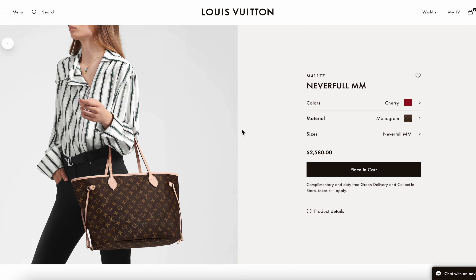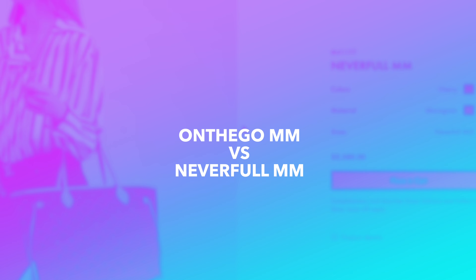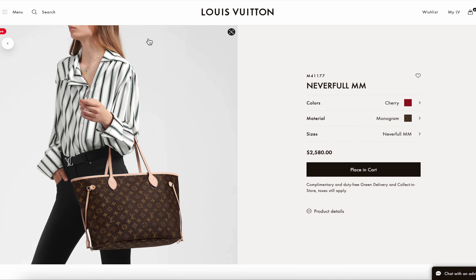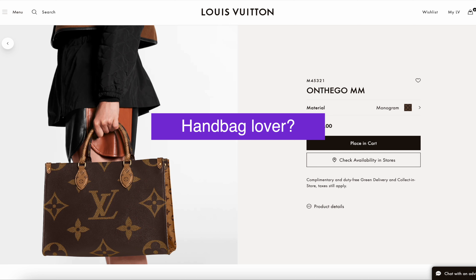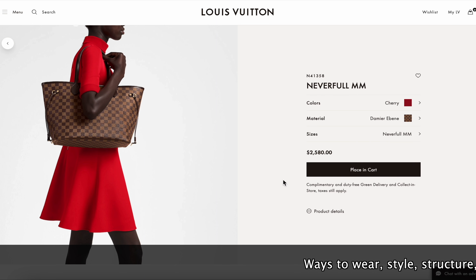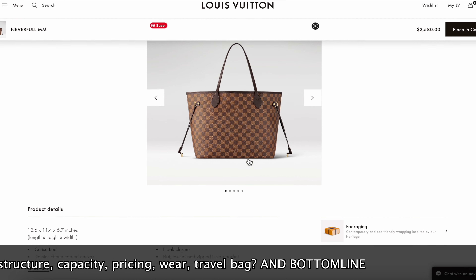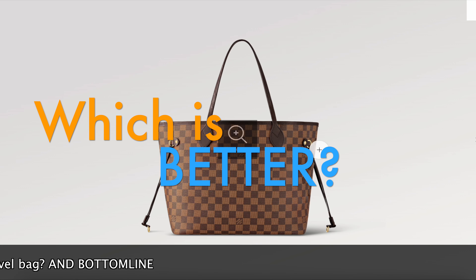Today I want to go over these two classic totes from Louis Vuitton — the On the Go MM versus the Never Full MM. I feel like they are both just great everyday bags, and if you're a bag lover and a fan of Louis Vuitton, you've likely had these on your wish list. I'll cover ways to style them, ways to wear them, structure, capacity, pricing, wear, and travel.